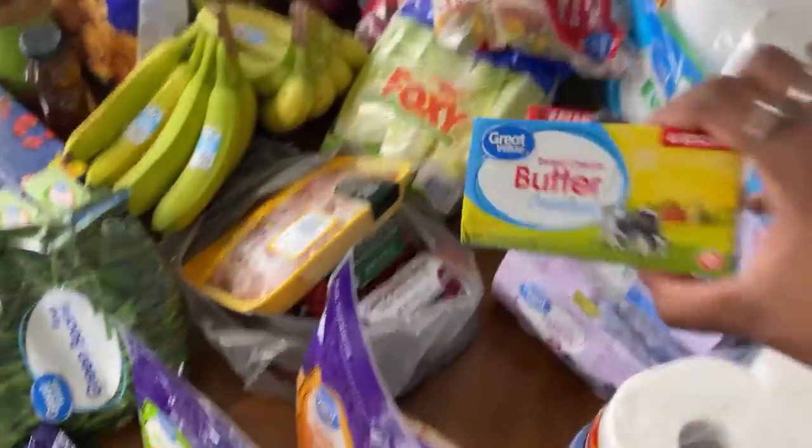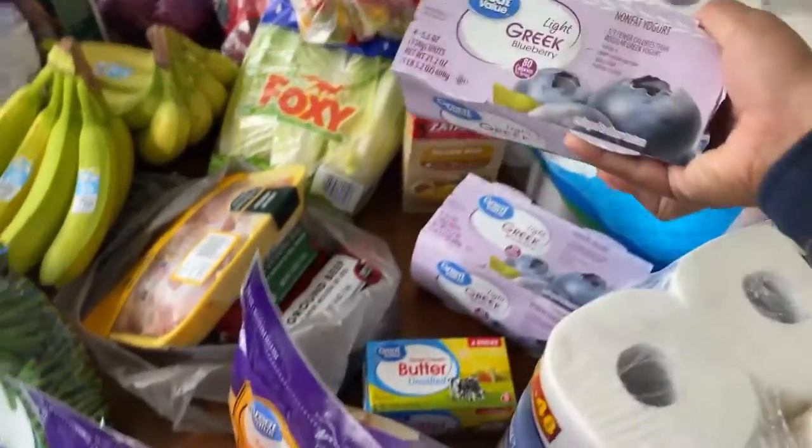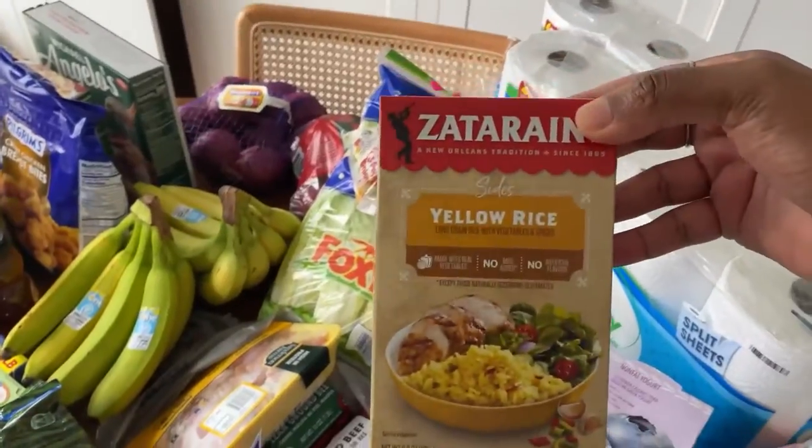We got sticks of unsalted butter. For breakfast, I get the light Greek yogurt in blueberry. And then my partner wanted to try the Zatarain's yellow rice.